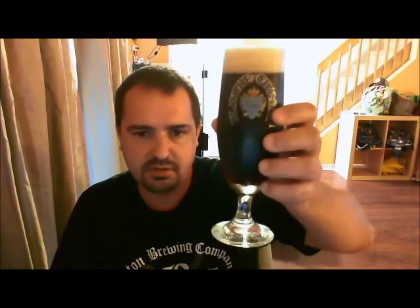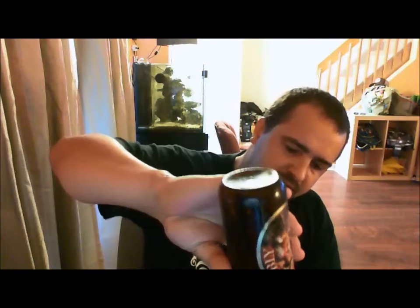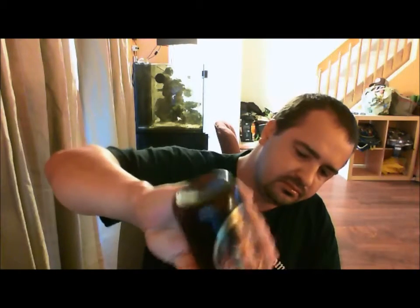So without further ado, let's dive into her and give her a go. Hmm. Very interesting. So you take a swig of this and right up front you get that nice roasted malt character there.